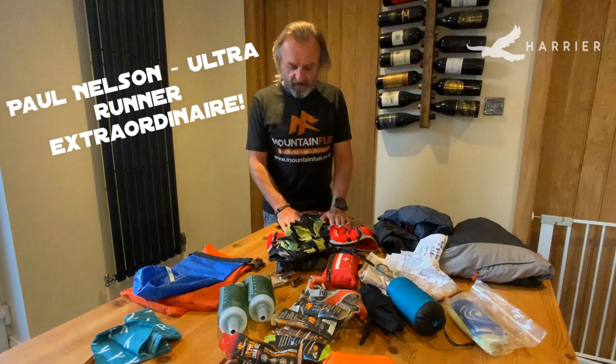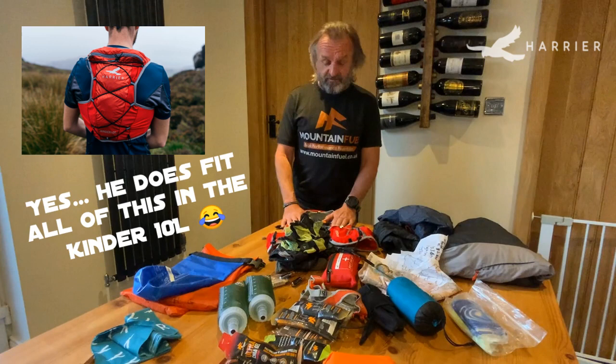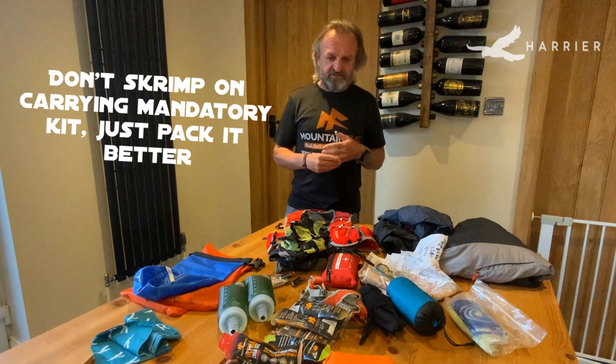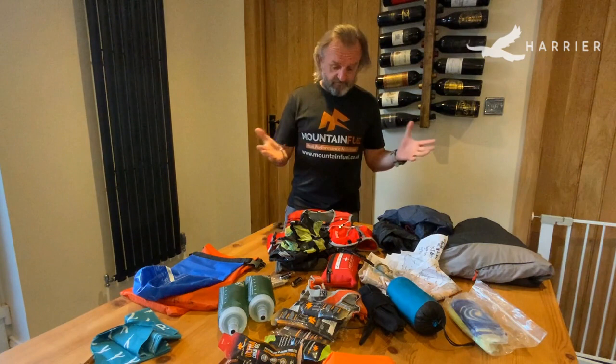Hello, my name is Paul Nelson and I've been asked by Harrier to do a short video on packing your kit for a mountain day out, or even a race. I'm sorry if I'm teaching some people to suck eggs, but I think there are a few people who'd like to know this — especially looking at what happened in China the other week where people didn't have the right kit and things went horribly wrong.